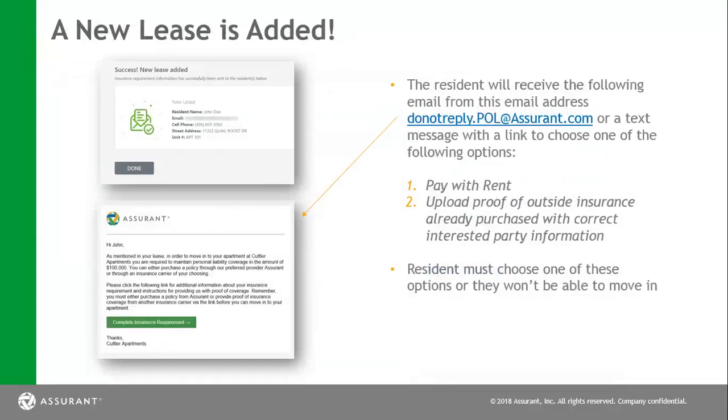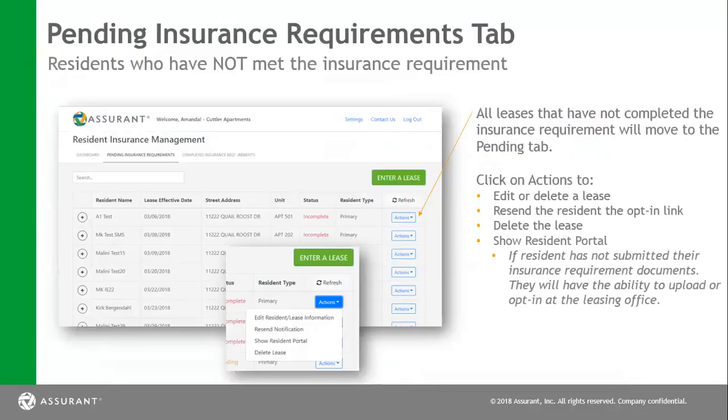Once this happens, they will hang out in the pending insurance requirement tab. There are a couple of different actions that you can use. For instance, if a person has decided to change an apartment number, you will click edit or delete lease. You can go in here to change apartment numbers as well as lease effective dates, or you can delete the lease if a person has decided not to move into your community. You also have the option of resending the resident opt-in link if they feel they have not received the correct email. Another item you have is 'show resident portal' — you can use this option if a person does not have a cell phone number or if they're not technically savvy, to help them upload a third-party declaration page or complete the process if they don't feel comfortable using the computer system.